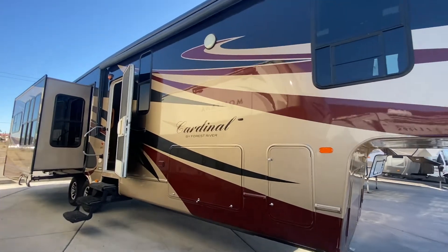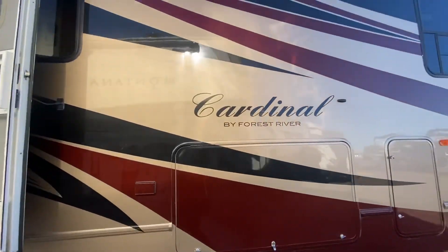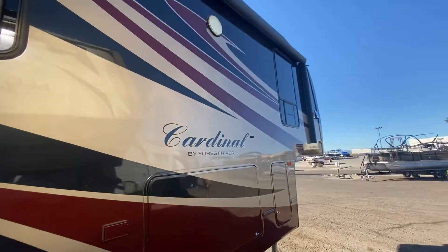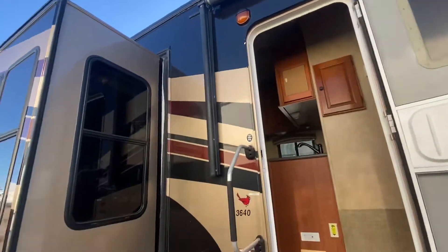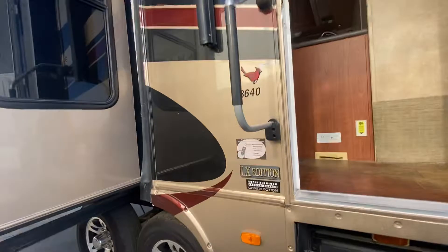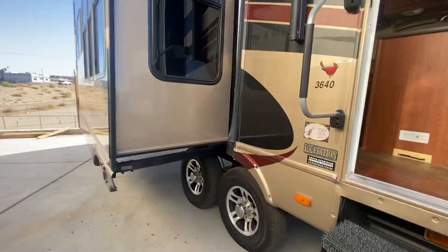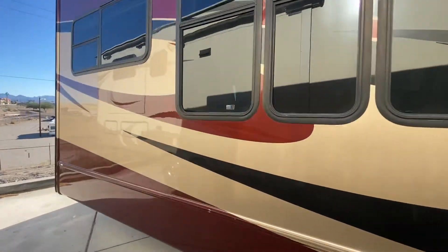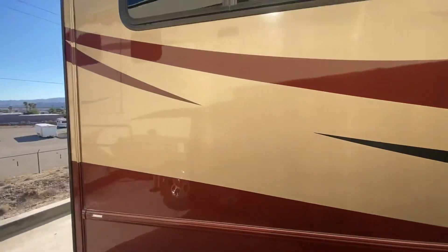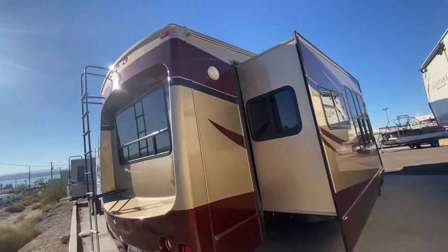Just want to show you this 2010 Cardinal by Forest River. First thing you'll notice is that full body paint — look how beautiful it is, the gel coat looks amazing. Power awning with aluminum case on it, it's a 3640 Cardinal LX edition. Super nice, tires are from 2018, tinted windows — really nice, looks super nice on this unit.